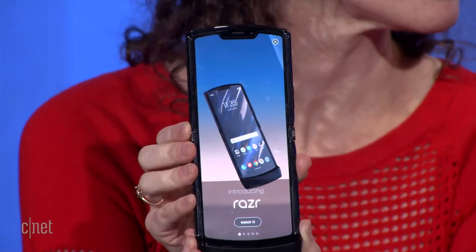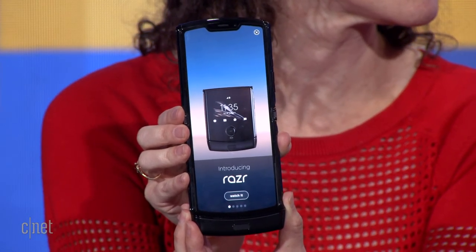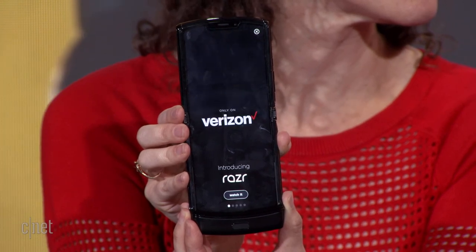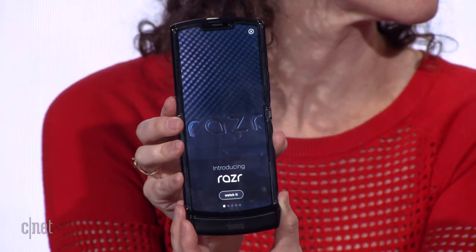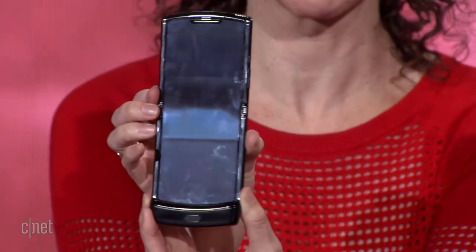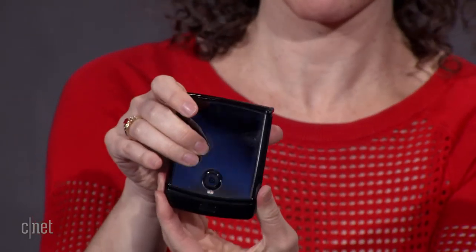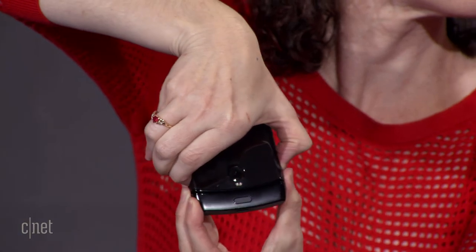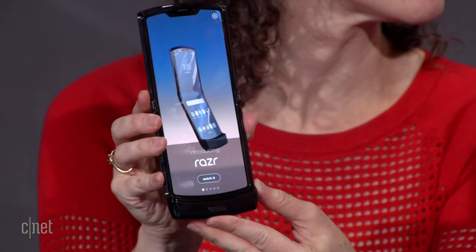Motorola does a lot of consumer research, and we found there are a lot of different likes and dislikes about different aspects of the smartphone. It's become more and more complicated. One thing we found over and over again is that consumers really liked the compact form factor and the portability of being able to put a phone easily back in your pocket. The original V3 had such a positive emotional recall, so we embraced it and designed the hinge and chin of the device so that design would work very well and still be very pocketable.